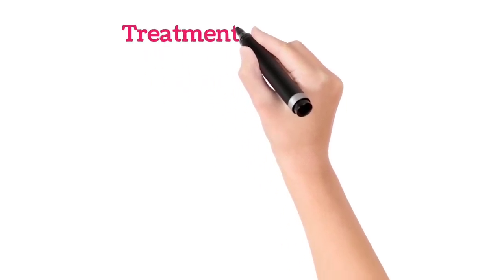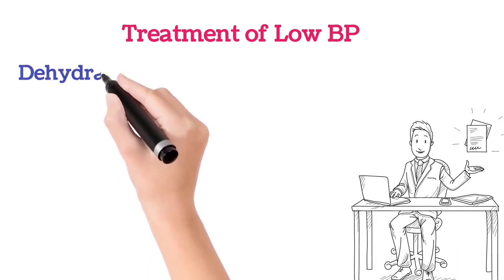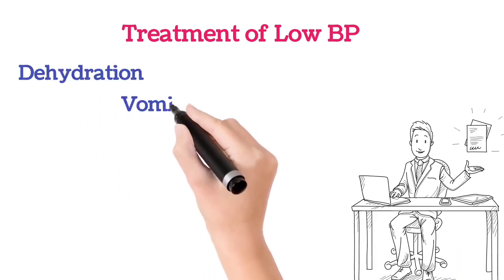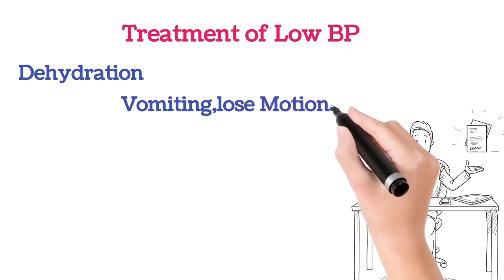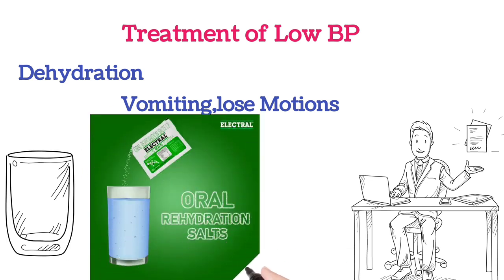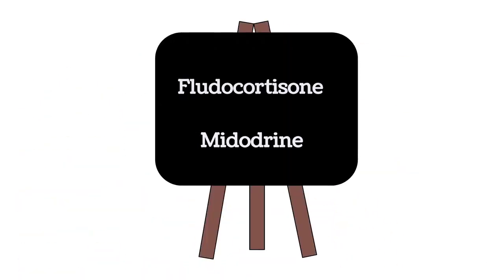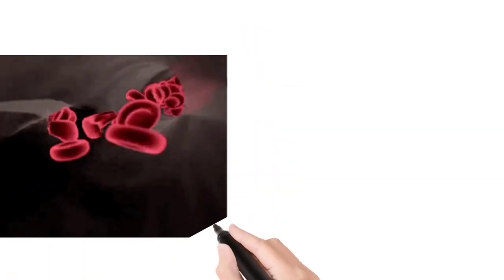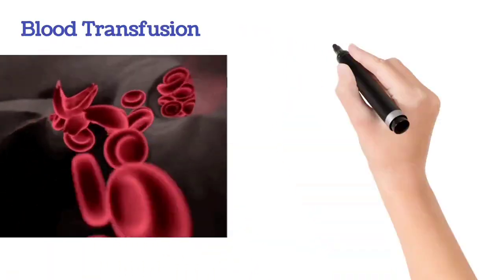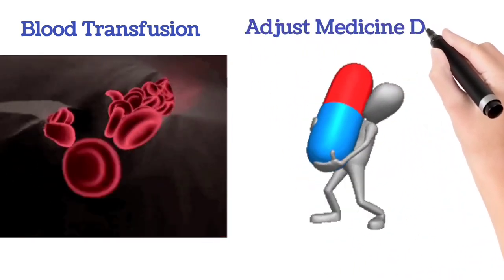Coming to the treatment — treatment of low BP usually depends upon the condition. If low BP is caused by dehydration, vomiting, or loose motions, we should do the treatment accordingly. Generally, to avoid dehydration, we should take high fluid and water intake, electrolytes, and in severe conditions, saline should be given. Doctors may prescribe certain tablets like fludrocortisone, midodrine, etc. If low BP is because of blood loss, blood transfusion should be done. And if low BP is because of certain tablets, the drug dosage should be corrected.